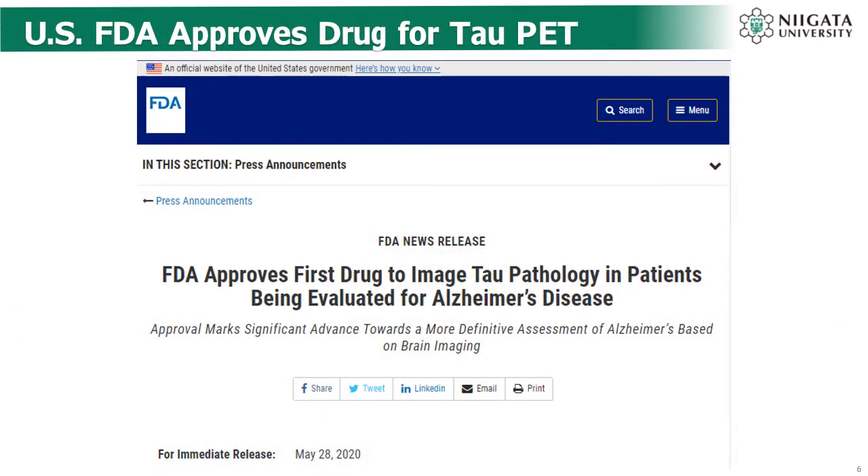Flortaucipir has already been approved by FDA as a tau PET agent for Alzheimer's disease.